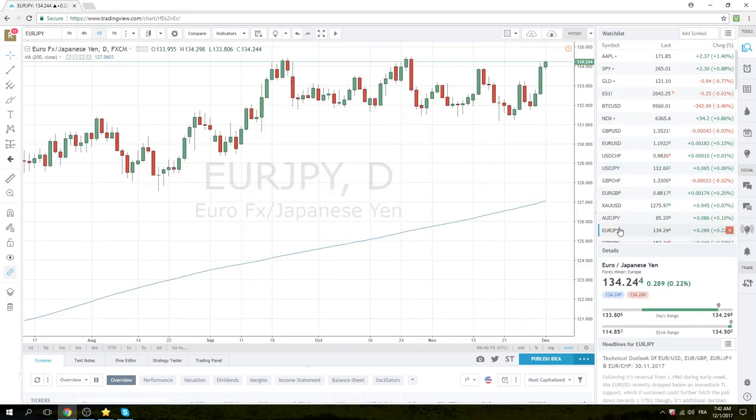Euro/Yen — all-time highs of the year at 134.50. Same deal. If you are a bear you'll probably be selling those, but we're bullish. We add to Yen longs through 134.50.